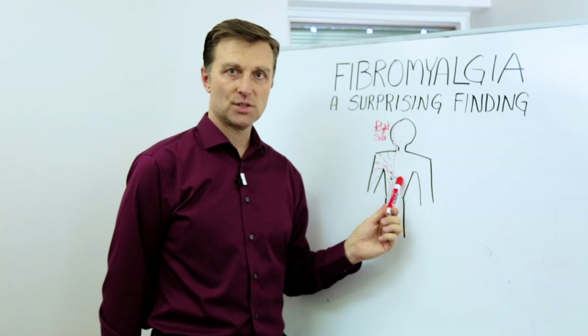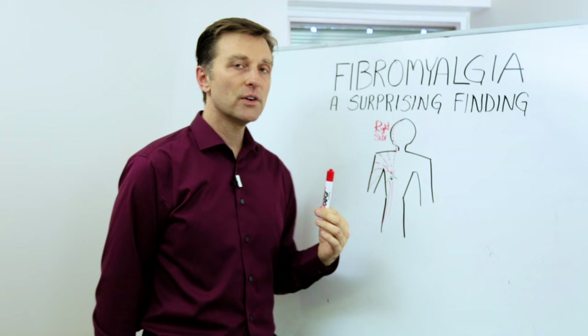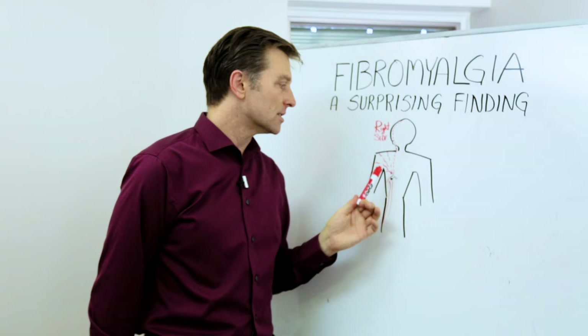There are a ton of nerves down here that go upward, even a nerve called the vagus nerve. And if you're a medical professional watching this, it's called the enteric nervous system — it's part of the autonomic nervous system. You have the sympathetic, parasympathetic, and the enteric. The enteric nervous system is all down here and that can also refer pain all the way up here.